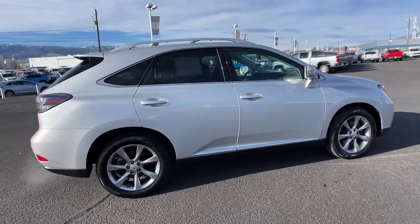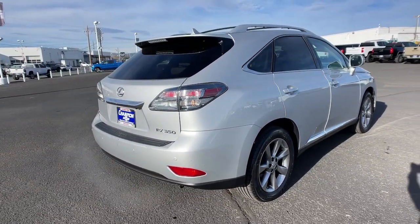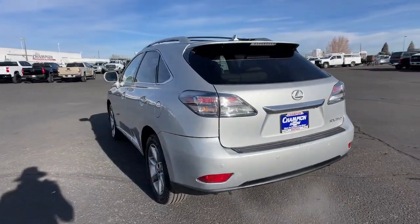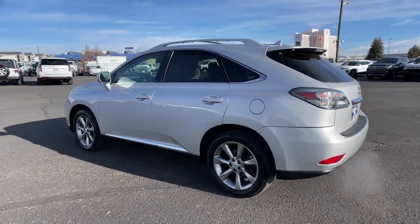The following are some of this vehicle's highlighted options: keyless entry, premium sound system, power passenger seat, heated mirrors, fog lamps, keyless start, satellite radio, woodgrain interior trim, multi-zone AC, alarm.